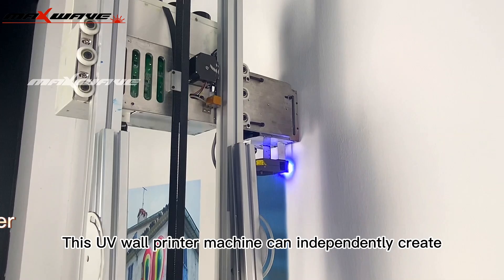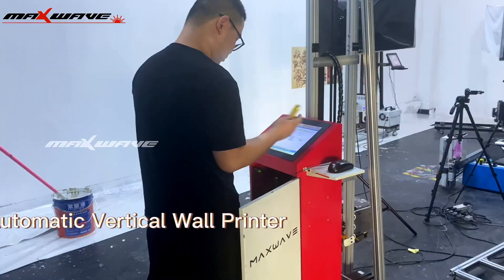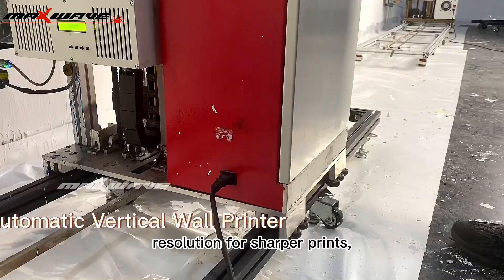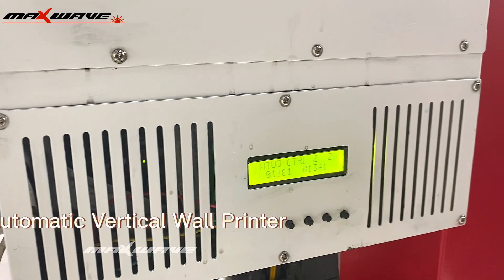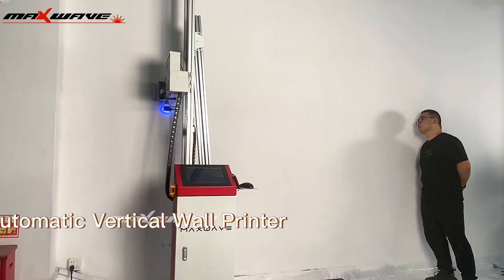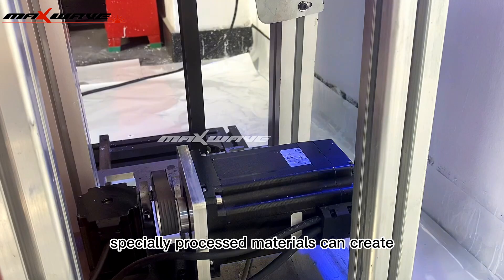This UV wall printer machine can independently create indoor and outdoor prints. The advantages of wall printers include more powerful resolution for sharper prints, faster speeds, richer colors, and more dynamic vision. Specially processed materials can create huge images in specific spaces.